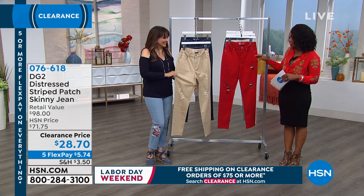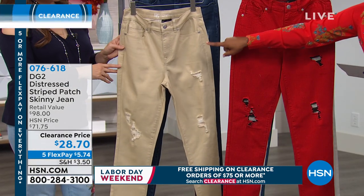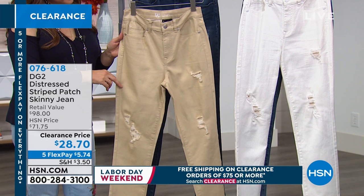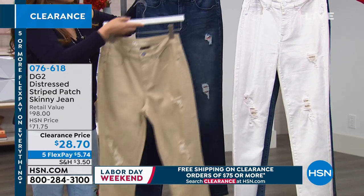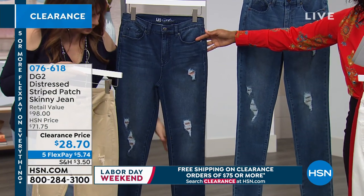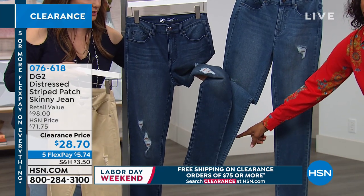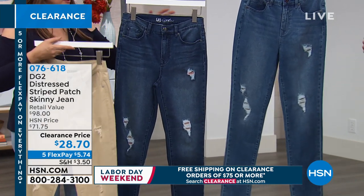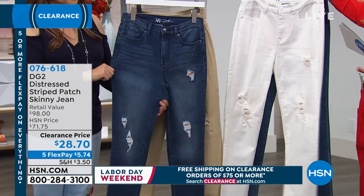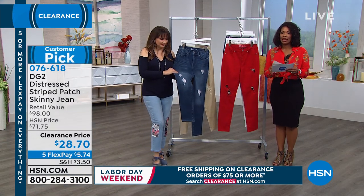These are the distressed striped patch skinny jeans. Here with Siobhan we've got sand, red, white, mid-tone, and indigo. Here's how you can tell the difference on TV: the lower leg is darker on the indigo. You're going to order a size 2 to 24 women's. We have petite, average, and tall. The petite inseam is 27 inches, average is 29, and tall is 31 inches. This is a customer pick on HSN.com.